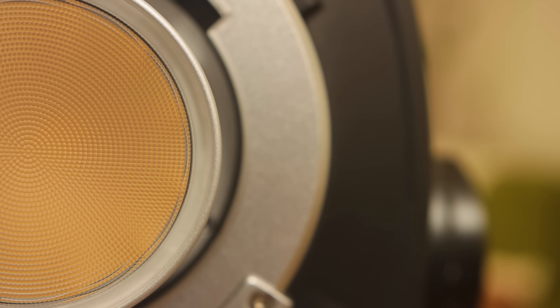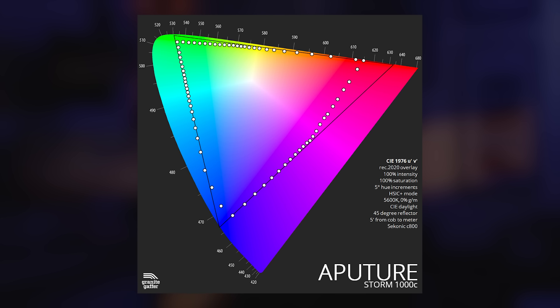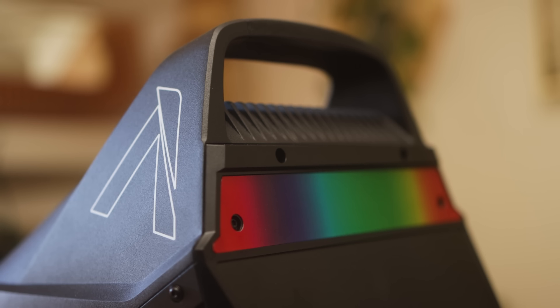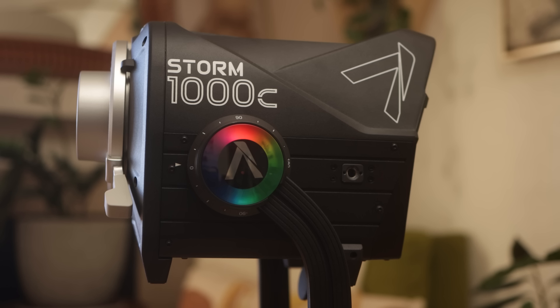The Aputure Storm 1000C is a 1300-watt light featuring Aputure's new Blair GC LED chipset design. This chipset doesn't just enable an extended CCT range from 1800 Kelvin to 20,000 Kelvin and cover 90% of the Rec 2020 color space — it also introduces an entirely new concept in LED lighting. I'll talk more about why this new LED design is the new standard for filmmaking a little later on. Aputure also claims they've beefed up the low-level dimming on the 1000C compared to previous generations — the light will dim linearly from 100% all the way down to 0.1% intensity and remain color accurate throughout.